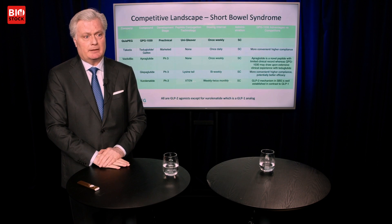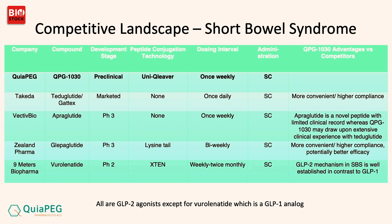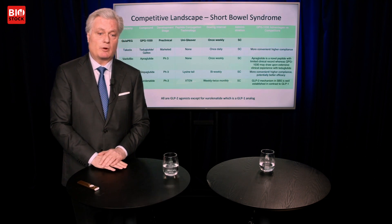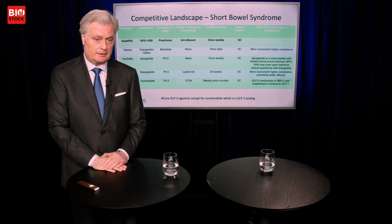In the competitive landscape, Takeda has Gatex already on the market once daily. Our main competitor Vectiv Bio has Apraglutide — a market cap of about $500 million — which is once weekly and now in phase three, though it's a novel peptide with limited clinical record. For QPG1030, we can benefit from Teduglutide's existing publications and public filings, meaning we could probably use Section 505(b)(2) when filing with the appropriate authorities — saving us time and money.